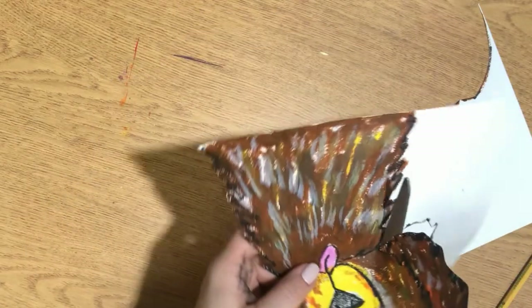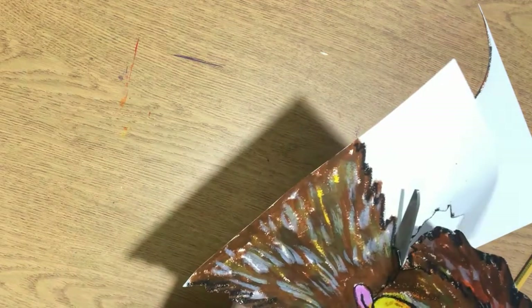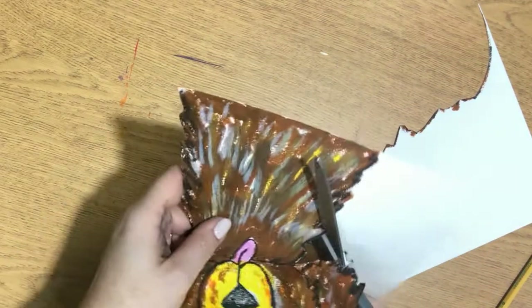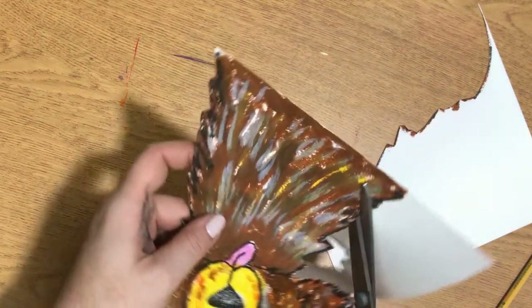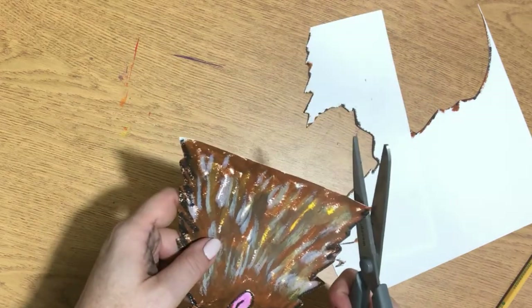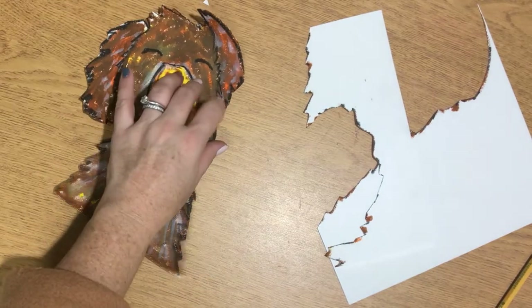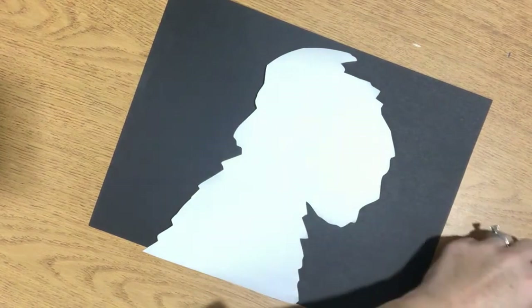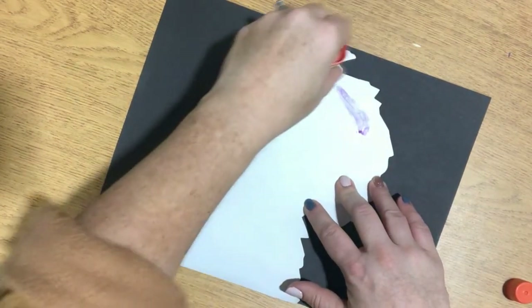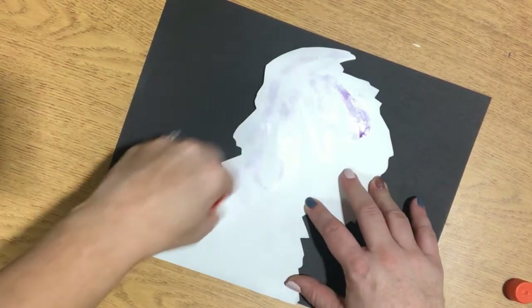Before we move on to the next part, I want you to cut out your dog to the best of your ability. As I'm doing it I have to break it into chunks — start with an area, take the whole thing off, and move the paper. One hand holds your picture and the other hand holds the scissors, so your scissors are always facing away from you and straight, and you're only moving the paper to help. Once you're done, recycle your scraps, take out your glue stick, and nicely put a good layer of glue on.